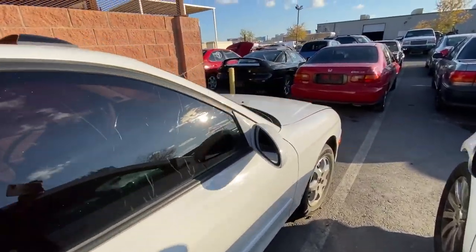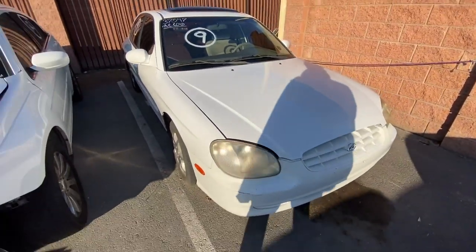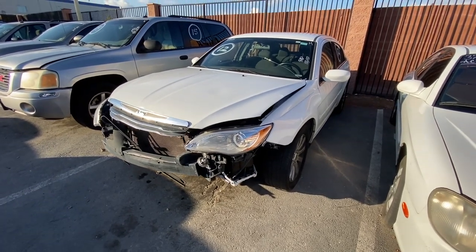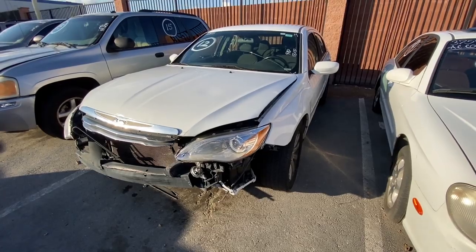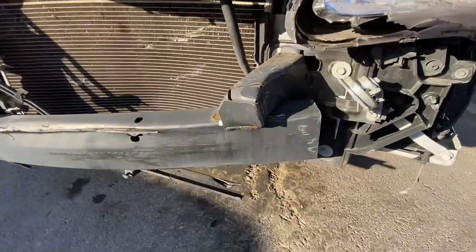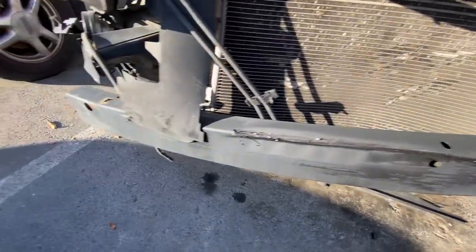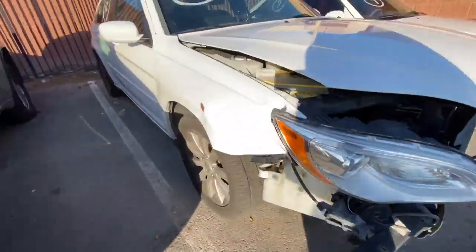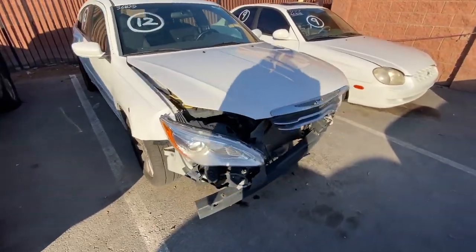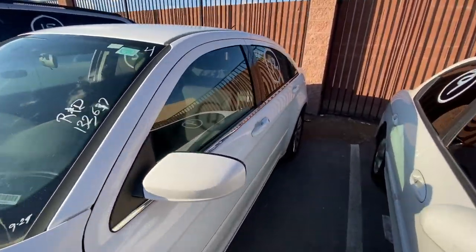Might go for around $400 here today, maybe a little bit more, not sure. Next up we got a 2013 Chrysler 200, 132,000 miles on the dash — took a turn for the worst here. The rails are definitely bent out of proportion, so this one's going to need some serious frame damage work. If this is your thing, it'll be perfect because the mileage is pretty low. It's sure going to sell for really cheap.